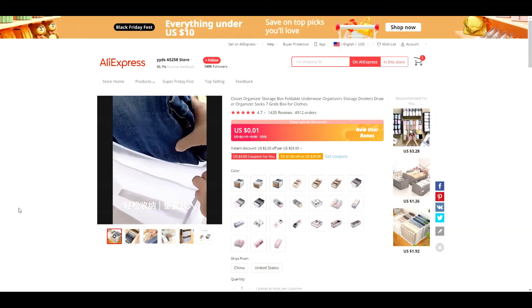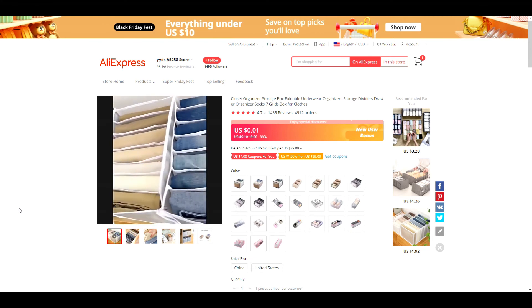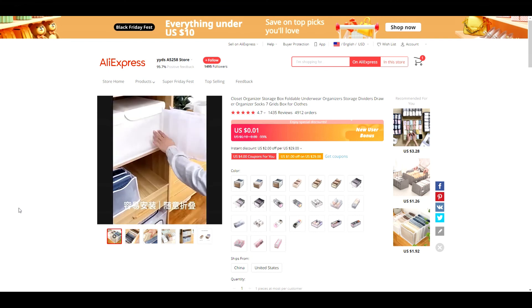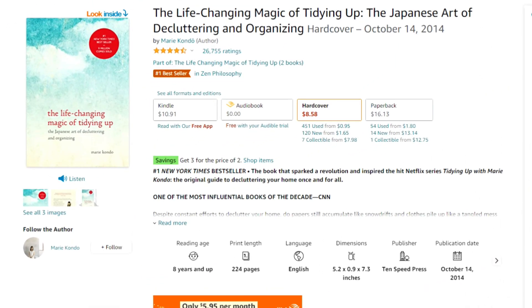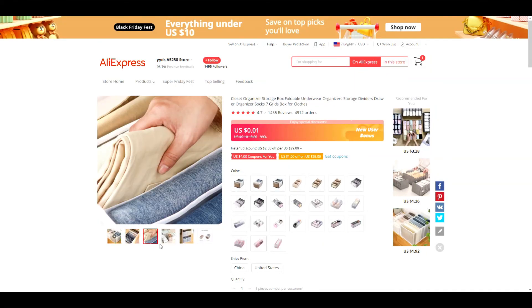Product number ten is sure to be popular with the new year approaching — these organizing boxes. After Christmas, people tend to pack up their items, so this would be useful then. New Year's is also a popular time when people decide to get rid of clutter and organize. These storage bins fit well with the popular Marie Kondo style of folding, which has grown in popularity and even has a Netflix series at this point, so this product has a lot of potential and is worth considering.